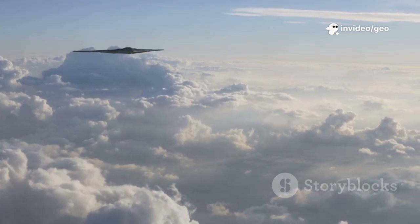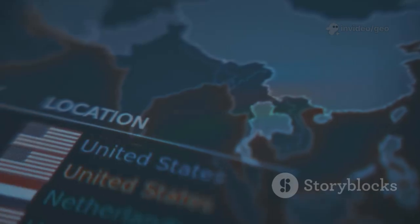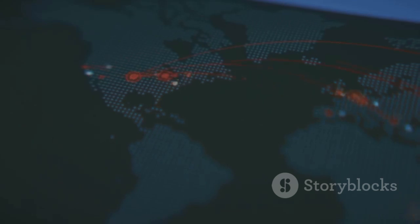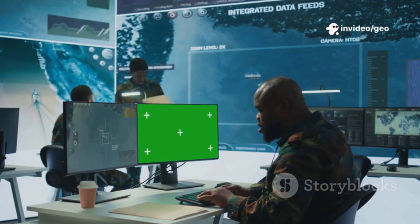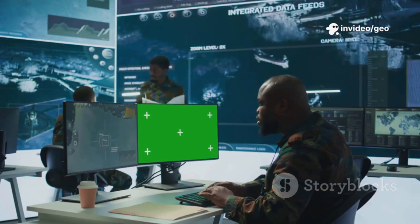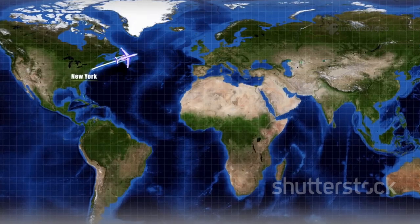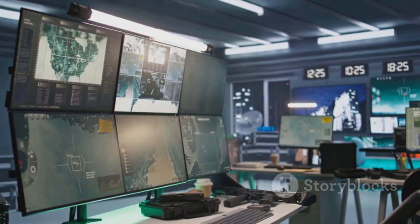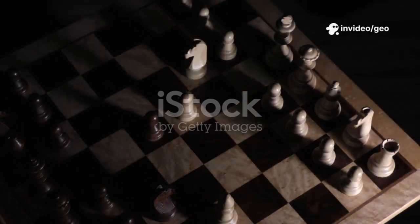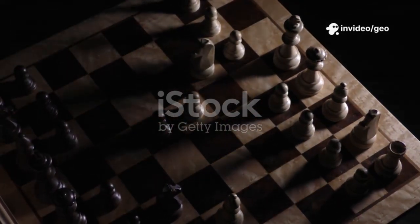This was the first time the GBU-57 was used in combat — historic. Why does this matter? This isn't just about warplanes. The B-2 represents something much bigger. It shows how technology, strategy, and stealth can change the way wars are fought. This bomber can go anywhere, strike anything, and come back without a scratch. That's power. That's deterrence. And that's why it's called a strategic bomber — because it doesn't just destroy things, it changes entire strategies.